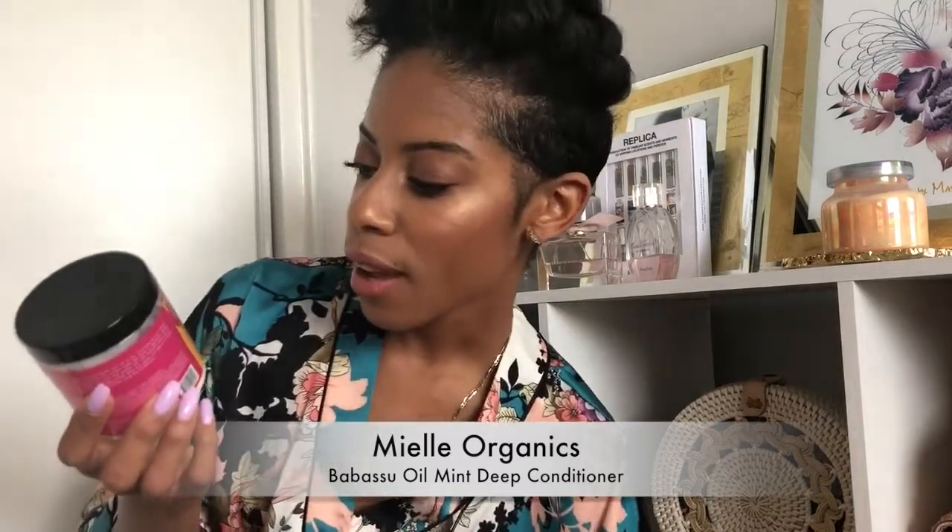The next thing I absolutely love is the Babosu Mint Conditioner. It has protein in it, which I find I don't have a sensitivity to, and I like to use a protein-based conditioner especially with a relaxer because it helps strengthen my hair. I'll switch to a moisturizing conditioner whenever I feel I need it. These products are not cheap, especially in Canada. The mint is so invigorating and it feels so good on the scalp. It's super tingly. It detangles my hair, makes it really soft and manageable, and keeps my hair moist all week.